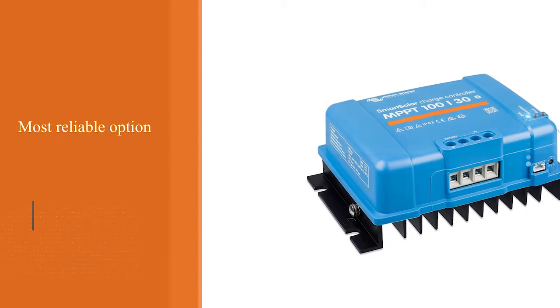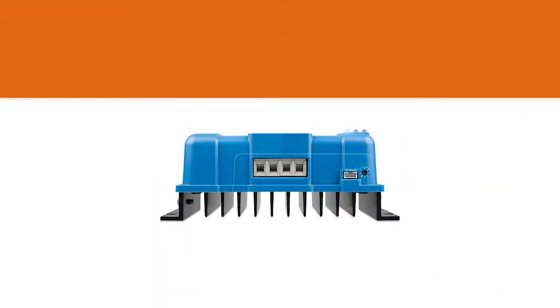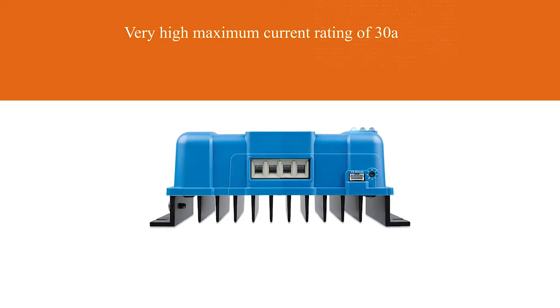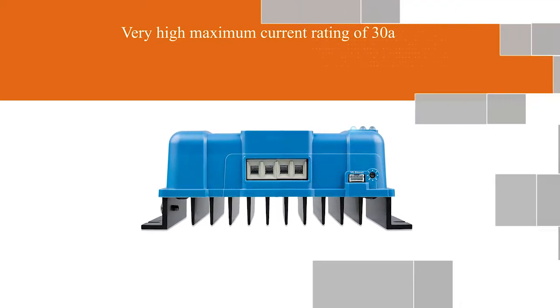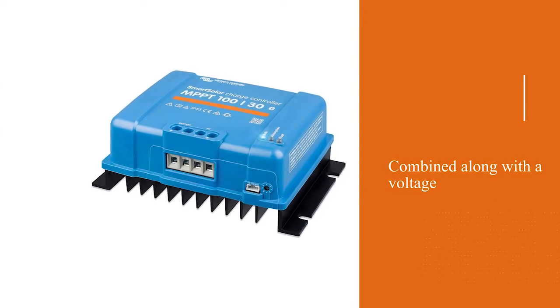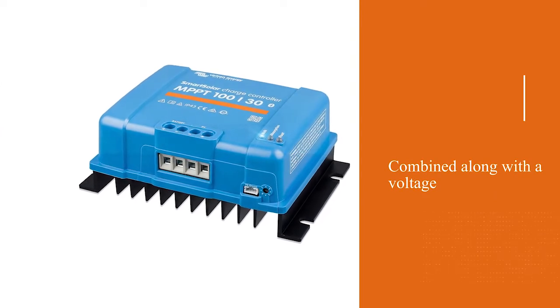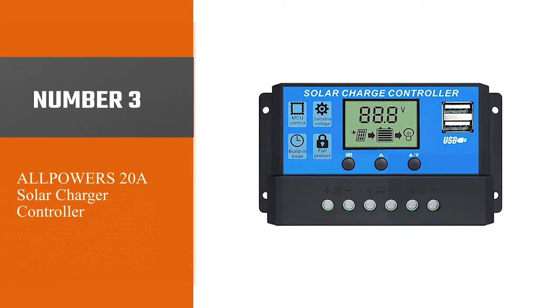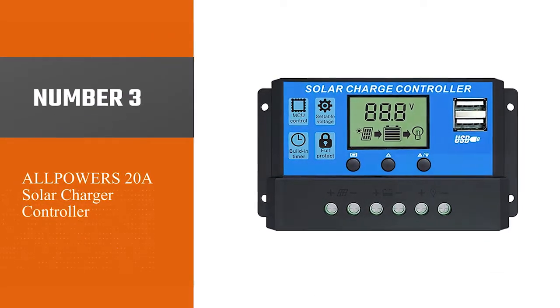Unlike the previous one, this one also offers a very high maximum current rating of 30 amps. This current rating is combined with a voltage rating of 12 or 24 volts, which allows you to use this solar charge controller with virtually any solar panel.